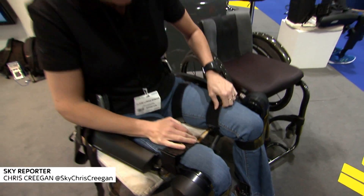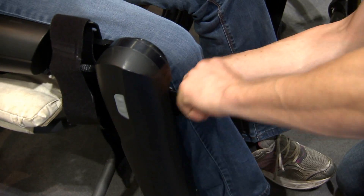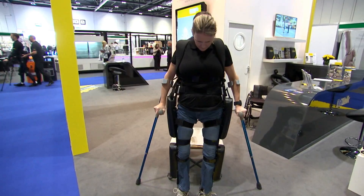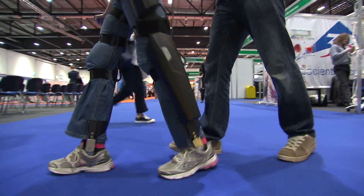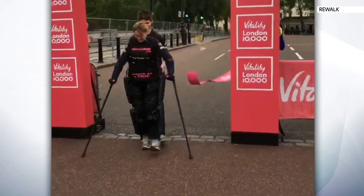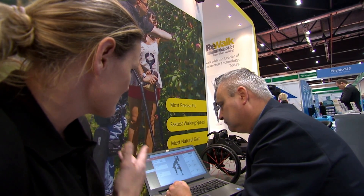Claire Lomas was paralyzed in a horse riding accident in 2007, but thanks to this bionic suit she's able to walk again. ReWalk provides powered hip and knee motion that mimics natural leg movement. It's helped her take part in a marathon, and last month she completed the London 10K. The wearable exoskeleton, now in its sixth generation of models, is designed to keep people with spinal cord injury fit.